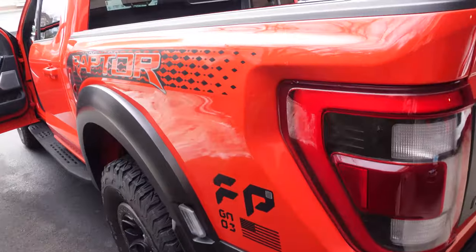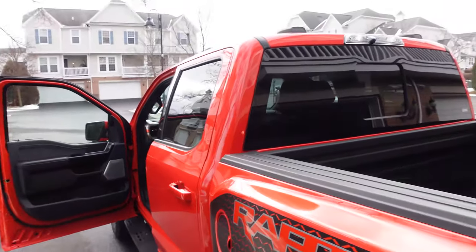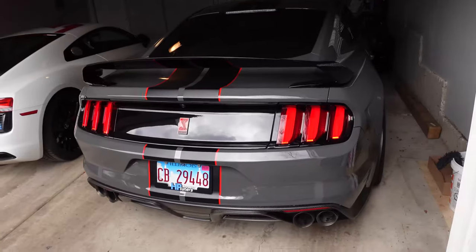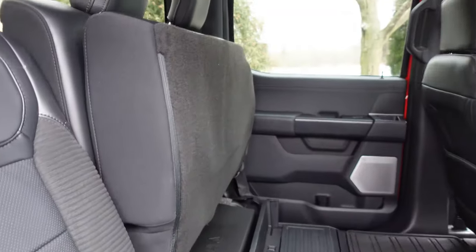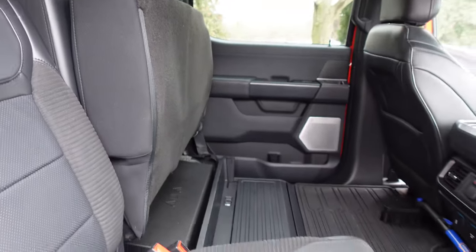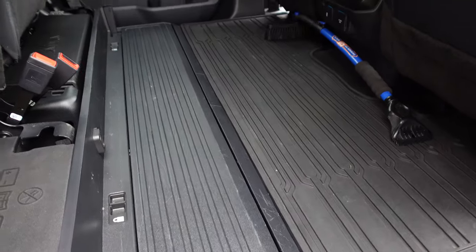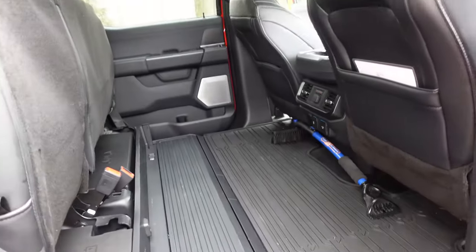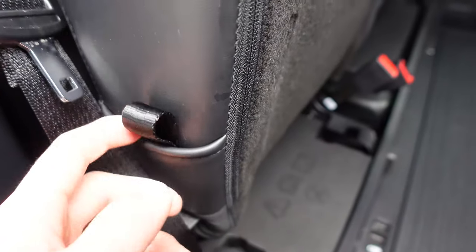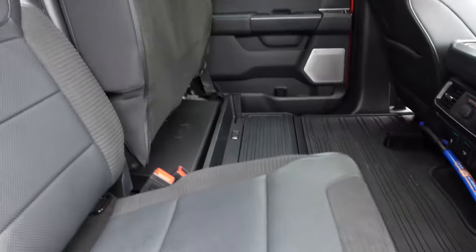I know a lot of people do it - they have a Raptor to daily drive, to haul stuff around, to handle crappy roads, and then they have a Shelby for their fun car. We can easily fold up the second row seats - they're a 60-40 split. Just grab it and it raises right up, gives us a mostly flat load floor. There is a little bit of a step, but to lower it back down there's a strap right here - pull that and you can put the seat back down.